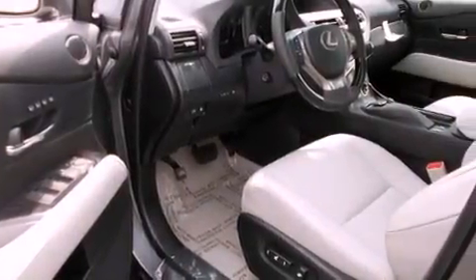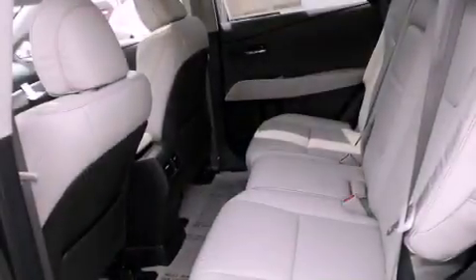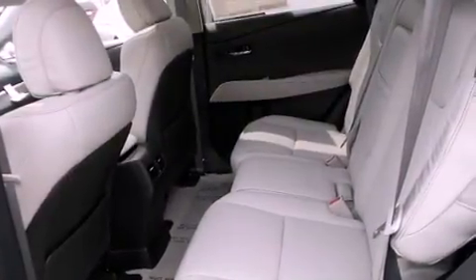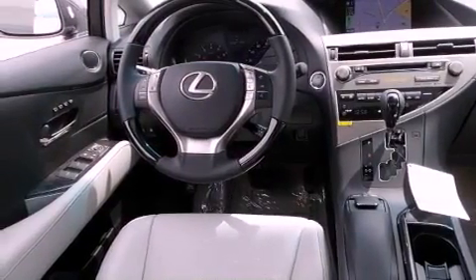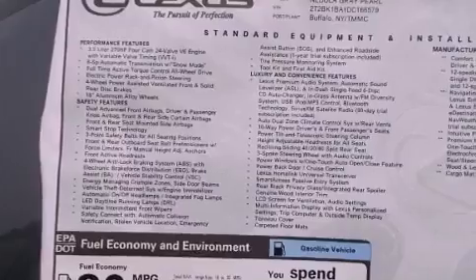The following features are also included: steering wheel memory settings, air conditioning with automatic climate control, cruise control, a CD player, a leather-wrapped steering wheel, a security system, a passenger side vanity mirror, a traction control system, a split folding rear seat, and roof rails.